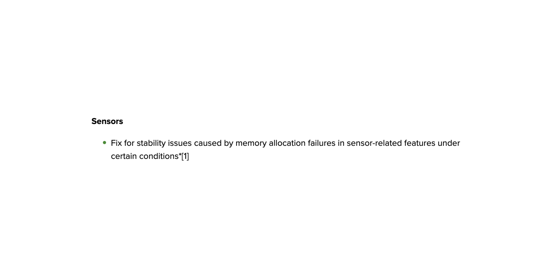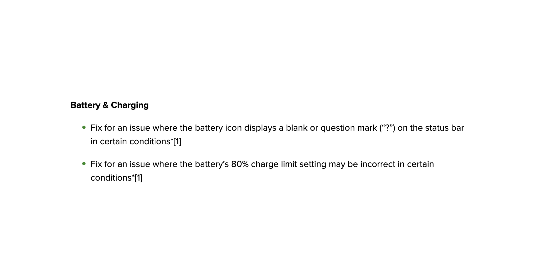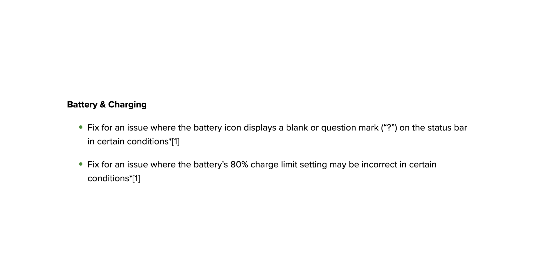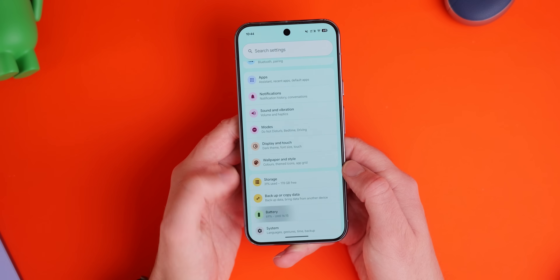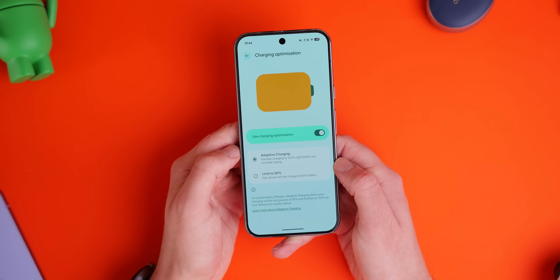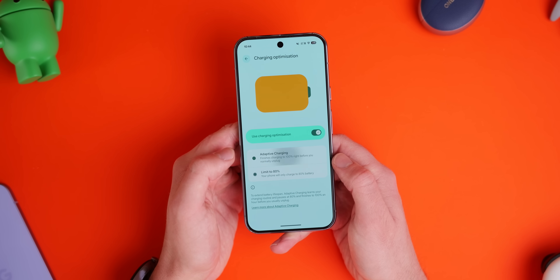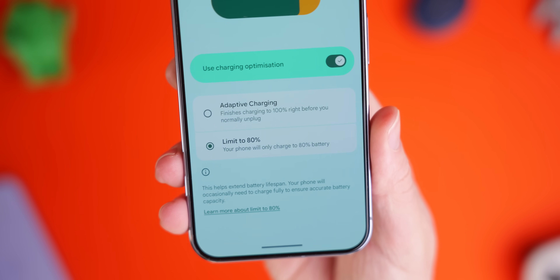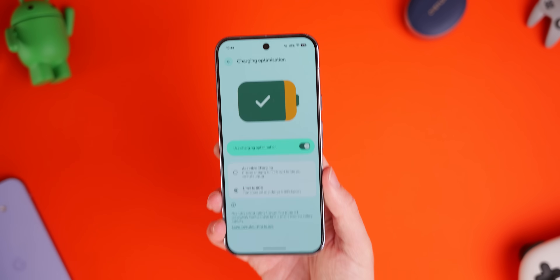There are also important fixes for battery health and charging — something a lot of you have commented about. Every device is getting a fix for the battery icon displaying a blank or question mark in the status bar, as well as a fix for the 80% charge limit setting not fully applying after you've changed it. This is a really useful feature that should in theory help improve long-term battery life.